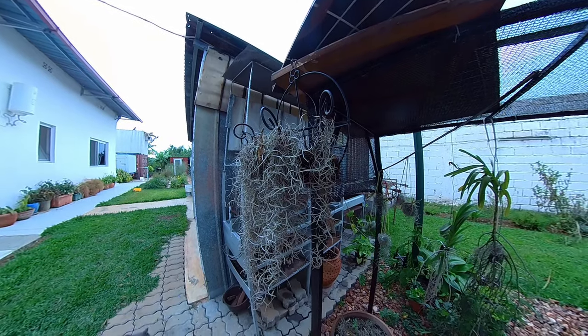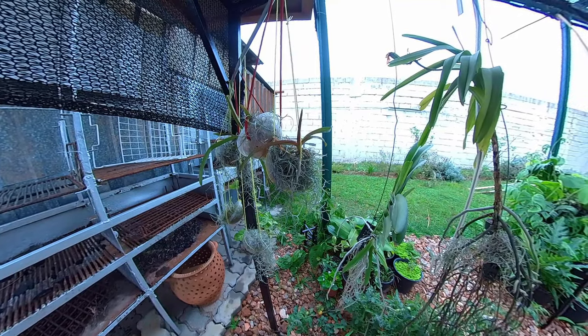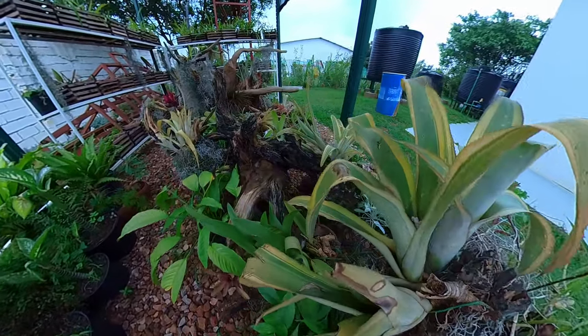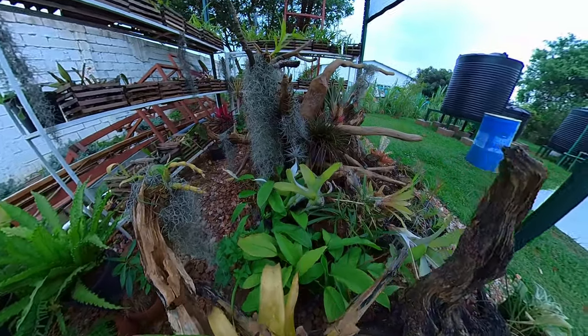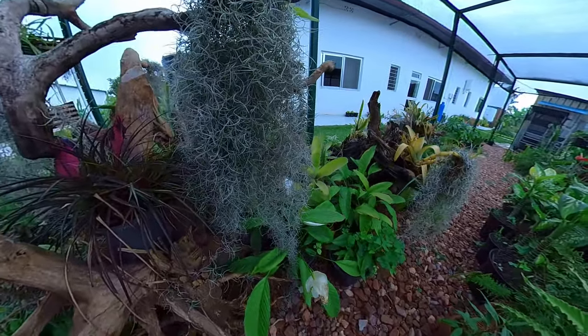Now we're coming to one of my favourite parts of Laura's garden. This is the orchid nursery and also where she keeps air plants. These are plants without a root system - you just spray them with mist each morning. They used to be really popular in the UK in the 80s. I was fascinated by them when I was a kid and it's delightful to see so many of them displayed together.